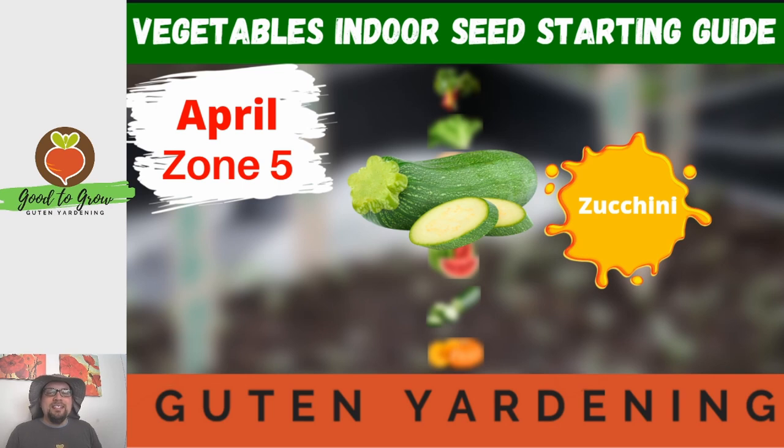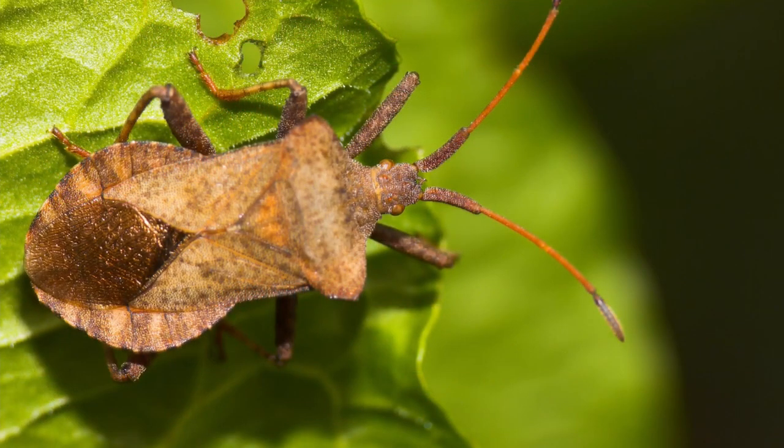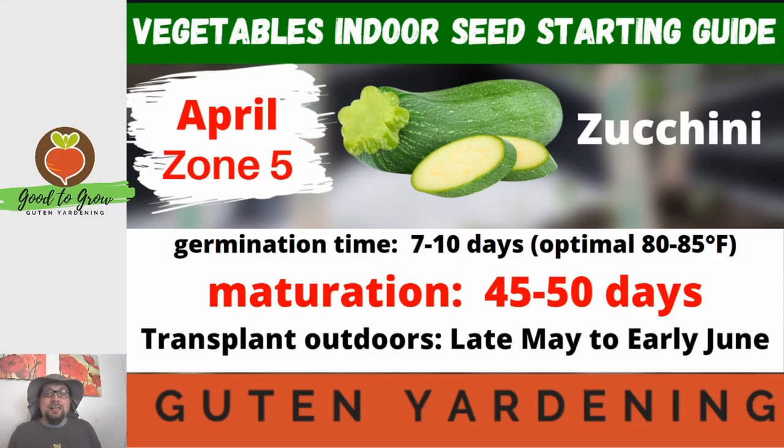Another personal favorite of ours is the zucchini. The germination time is between 7 to 10 days at that same 80 to 85 degree Fahrenheit optimal germination temperature, just like cantaloupe. The maturation time is between 45 to 50 days. We suggest starting the seed now in mid-April but transplanting outdoors late May to early June, and one reason is that some studies show you can avoid some of the problems with squash bugs and other issues if you plant just a little bit later in the season.